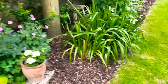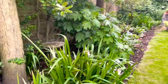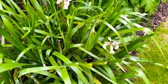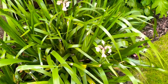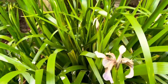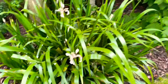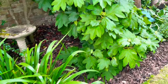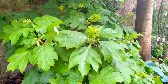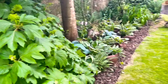Down here is my shady border. We have Iris foetidissima — I'll put it in the description box. This iris is the only native iris to the UK and it either has a pale blue coloured flower, which are just coming out, or they're yellow — so sometimes yellow, sometimes blue. Then we have my oak leaf hydrangea which has got flowers coming but they're quite a long way off yet.